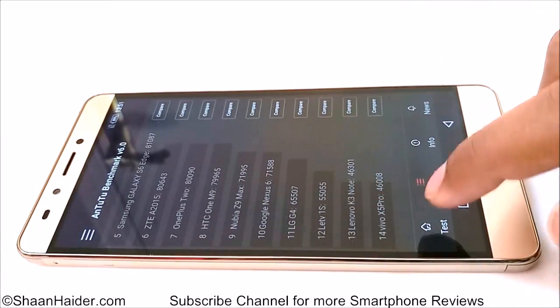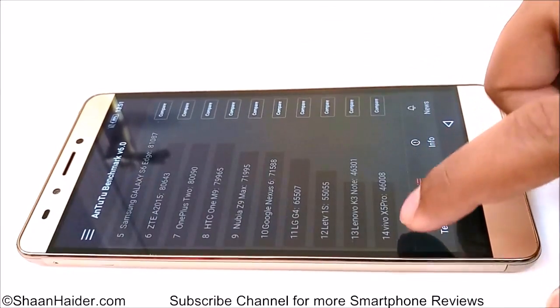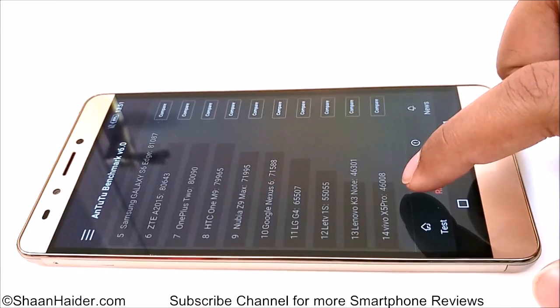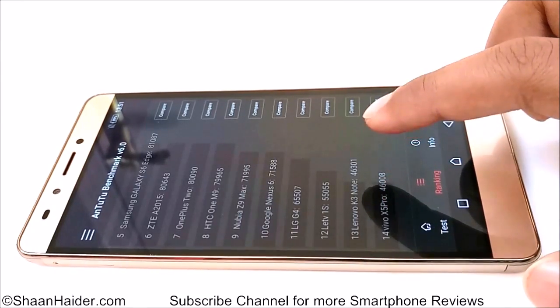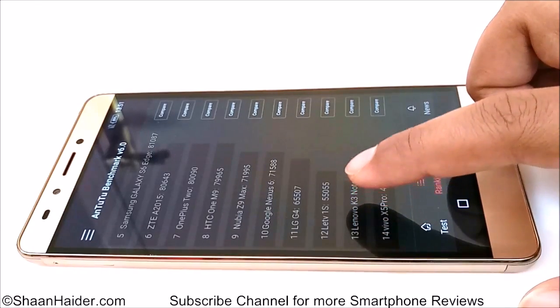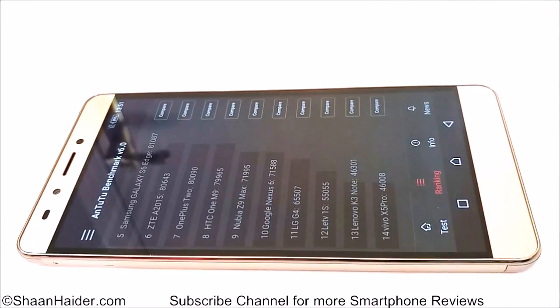Looking further down the list, at the 14th position — the last spot — you can find that the Vivo X5 Pro achieved 46,000 and the Lenovo K3 Note achieved 46,300. The LeTV 1s, which is also an older device, achieved 55,000. The LG G4 has a score of 65,000. So you can get the idea that the AnTuTu benchmarking score of our Note 3 Pro is not good — it's lower than even older smartphones.